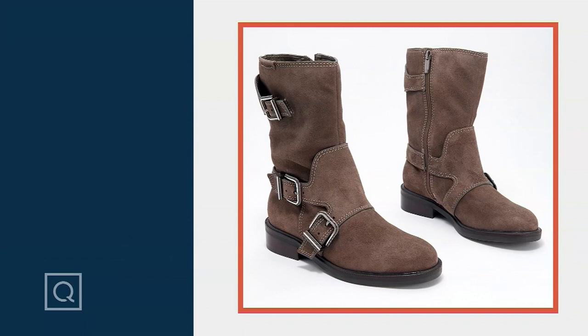We wanted to give you another chance to look at this because just from showing you, putting this up on the screen just a few minutes ago, it's been super popular. So this is that moto boot — super cool, never been seen before. This is the Alice Fenta.